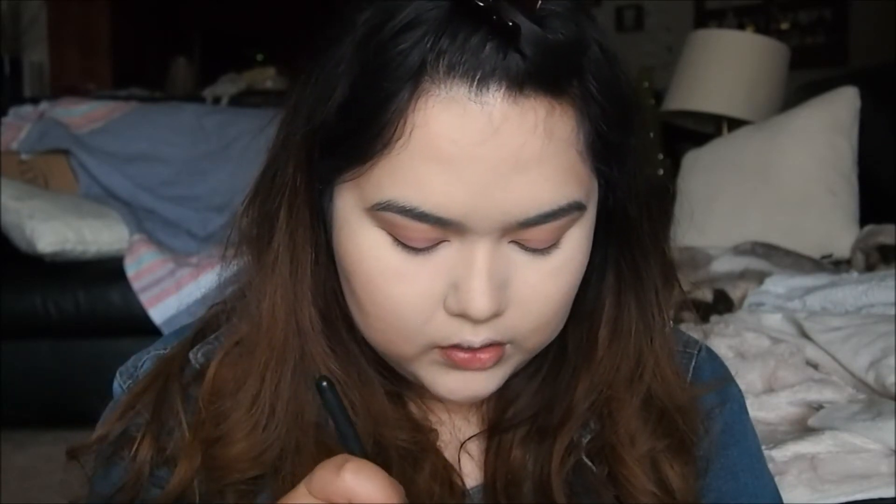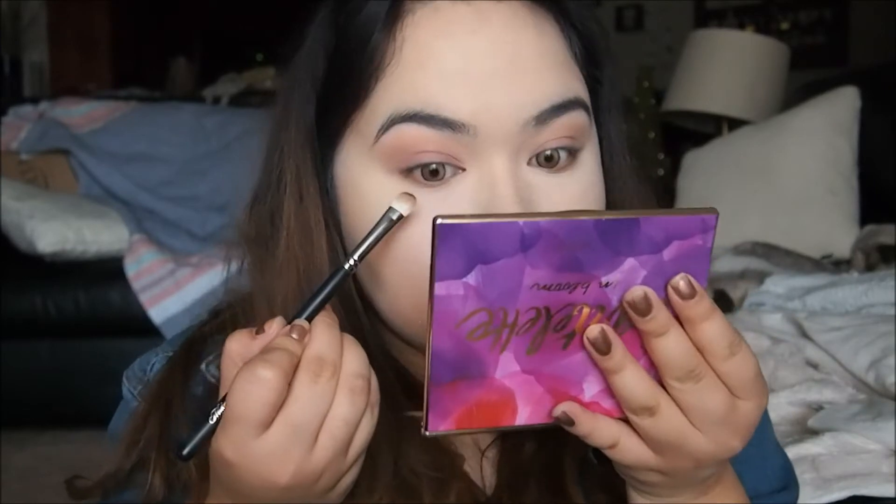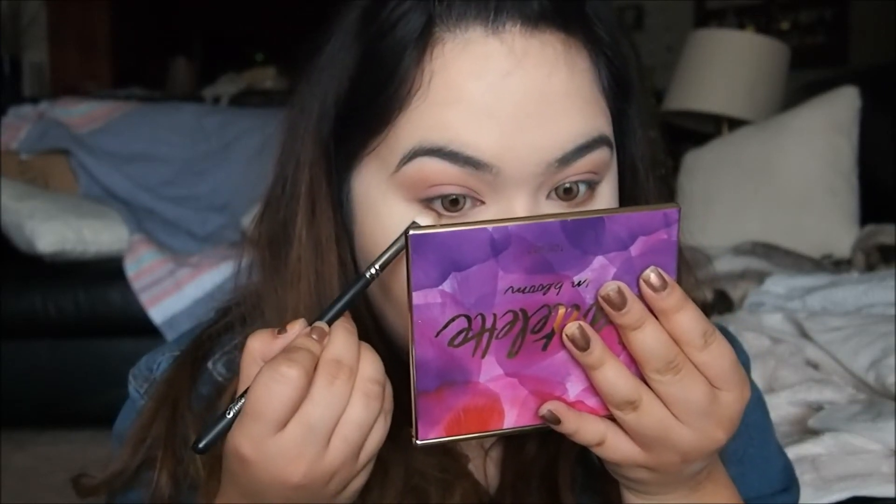And if you want to deepen it up, just use any other shade that you want. I will use the shade Leader just to deepen it up, right here. That looks about right.